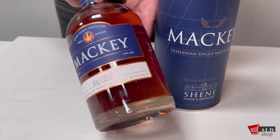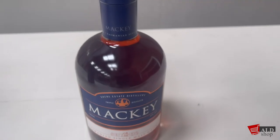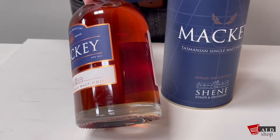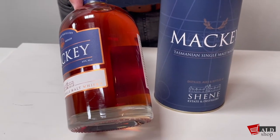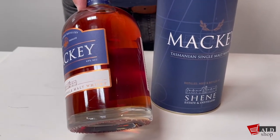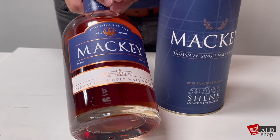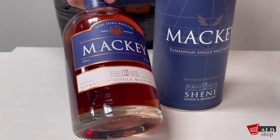Their single malt whiskey predominantly comes out at 49% ABV. As you can see, this is a lovely rose gold color, and has the scent of tourney port and brickled coffee, with undertones of citrus marmalade and plum jams.